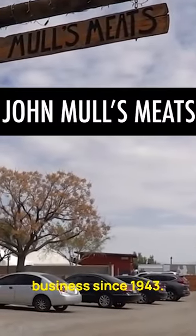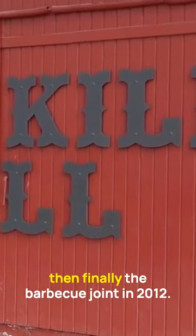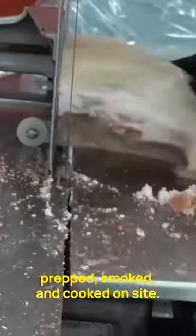John Mould's Meats has been in business since 1943. They used to be a slaughterhouse, then turned into a meat market, and then finally the barbecue joined in 2012. They are still a meat market, so all the food they serve gets butchered, prepped, smoked, and cooked on-site.